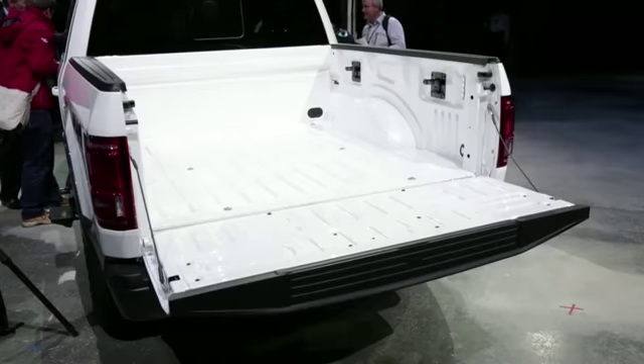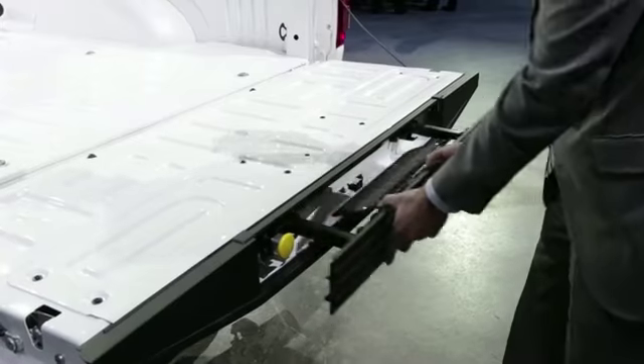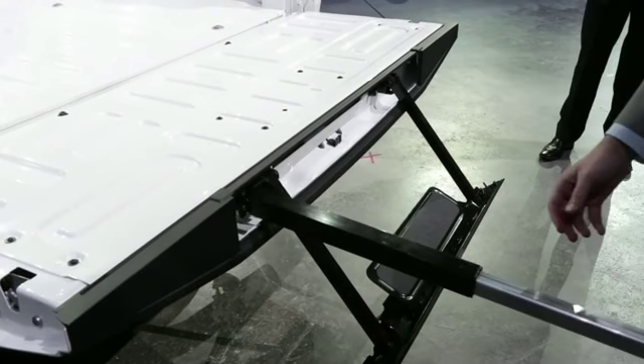One of the cool things about the F-150 is the hands-free tailgate and the rear-engineered tailgate step. It's now entirely integrated inside.